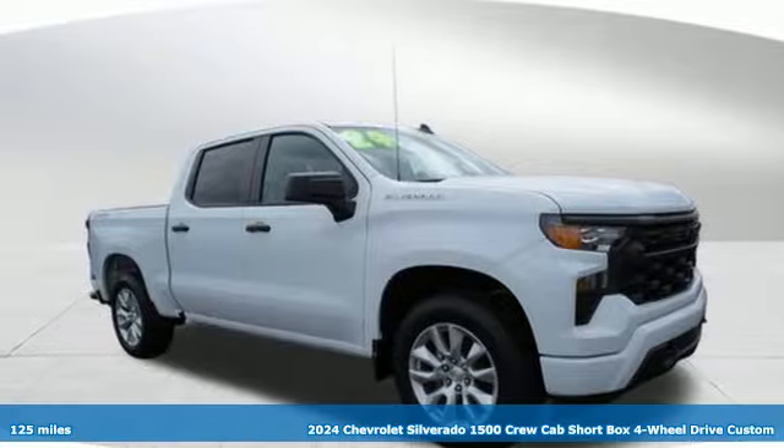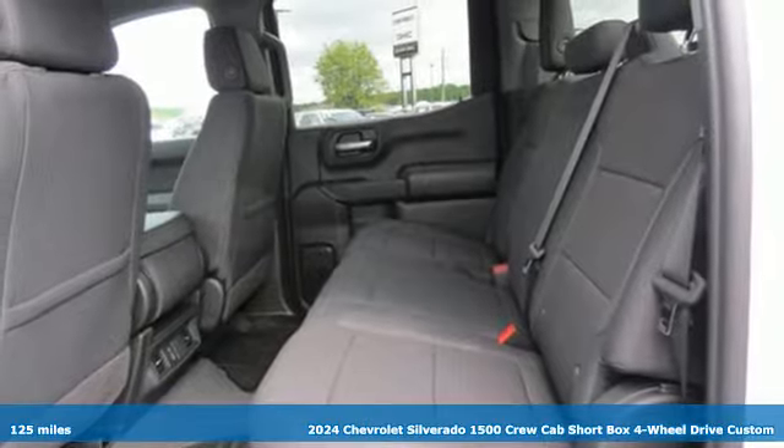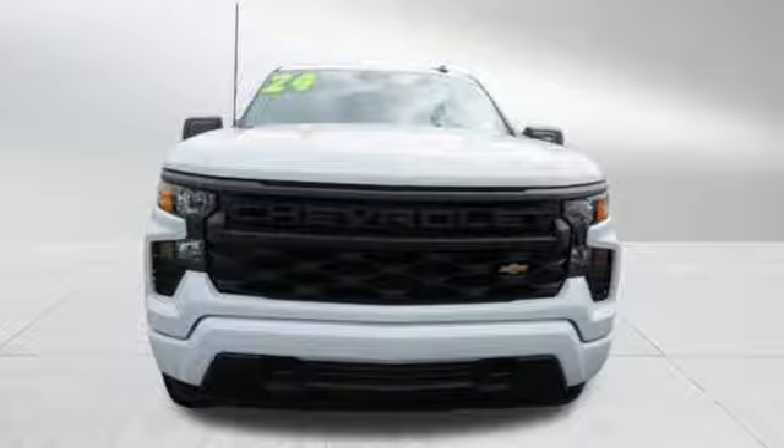It's a new 2024 Chevrolet Silverado 1500. Built to keep up with the rugged demands of your life, this Silverado 1500 is strong, safe and comfortable.